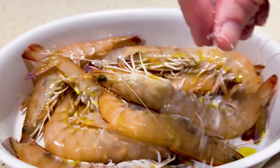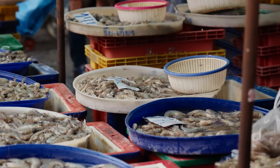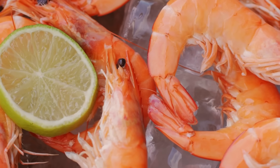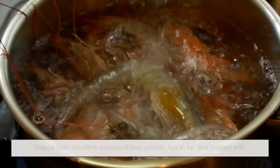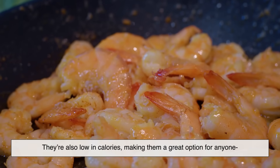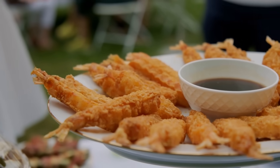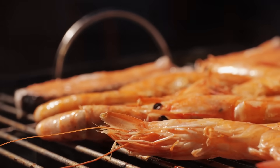It's also worth noting that labeling isn't consistent — one store's prawns might be another's shrimp. So if you're buying seafood for a recipe, it's best to look at the size, origin, and freshness rather than the name. Nutritionally, shrimp and prawns are nearly identical. They're both excellent sources of lean protein, low in fat, and packed with key nutrients like vitamin B12, iodine, and omega-3 fatty acids. They're also low in calories, making them a great option for anyone watching their weight or trying to eat more healthily. Just be mindful of how you prepare them — deep-fried shrimp may taste amazing, but it's not quite as good for you as grilled prawns with a squeeze of lemon.